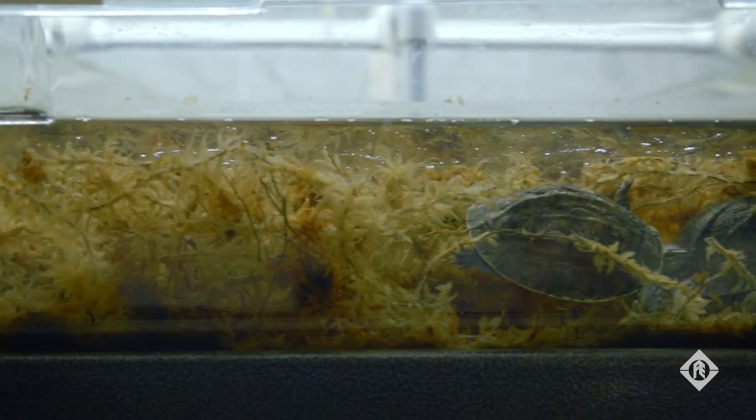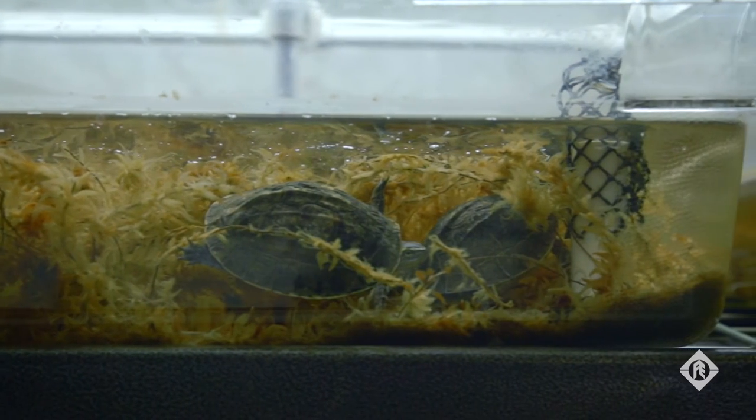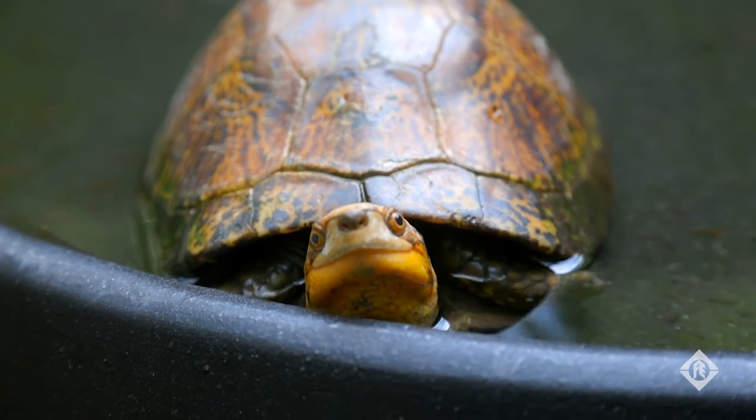Turtles are the most endangered group of vertebrates on the planet, with many of them facing imminent extinction. The Turtle Survival Alliance was founded in 2001 in response to what was called the Asian Turtle Crisis. It still continues today, with thousands of animals being harvested from the wild for the pet trade, the food industry, and traditional Chinese medicine.